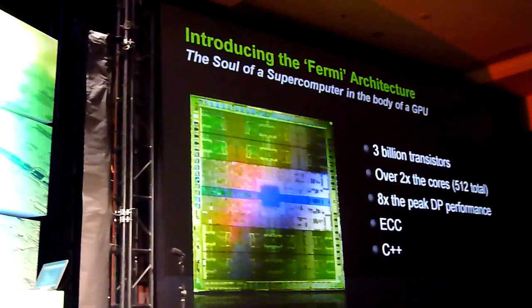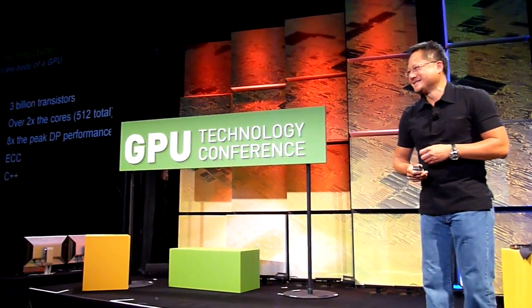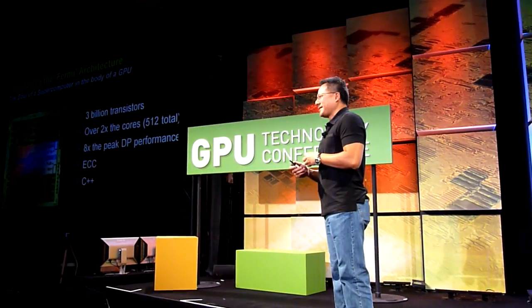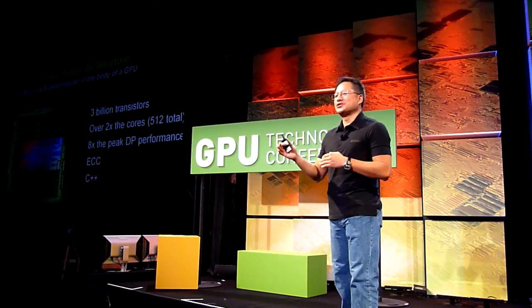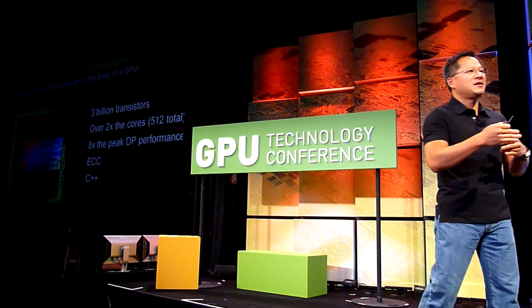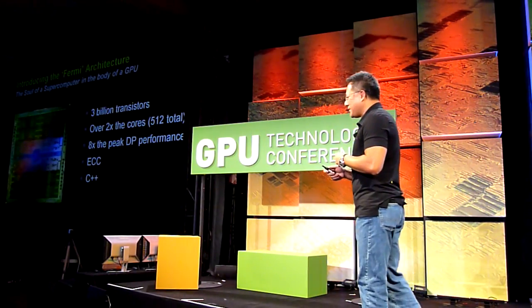We improved the double precision performance by 8 times. I don't think there's ever been a generation of processors where when you put an application to it, it spits out results 8 times faster. And so I can't wait to see some of this at work.